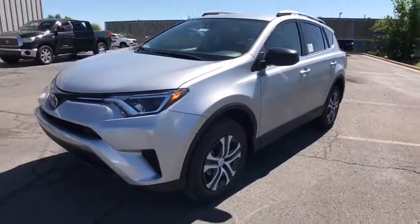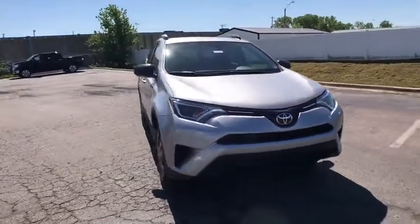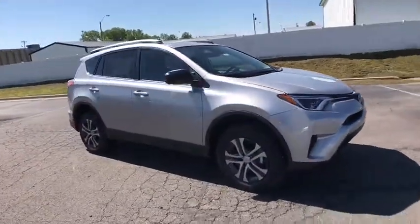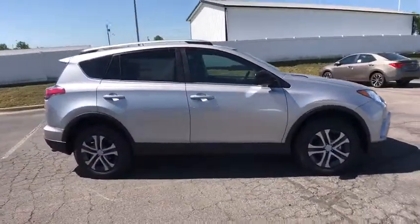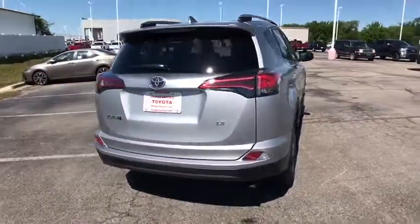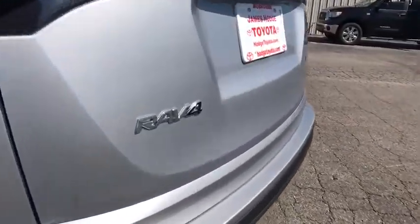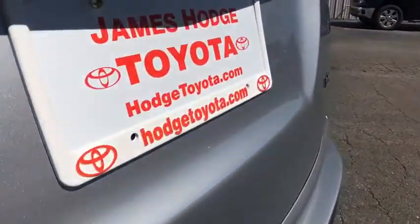The 2017 Toyota RAV4. The RAV4 is one of the most fuel-efficient SUVs in its class. Versatile and efficient, RAV4 mixes the comfort and drivability of a sedan with the benefits of an SUV. This highly evolved, well-packaged crossover SUV lets you have it all. This vehicle has less than 100 miles.